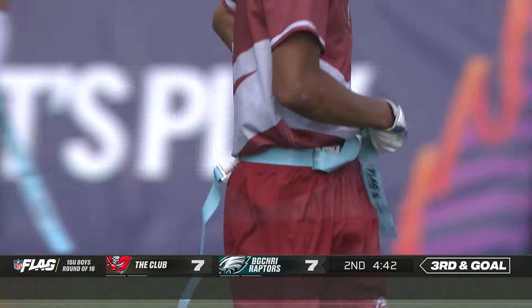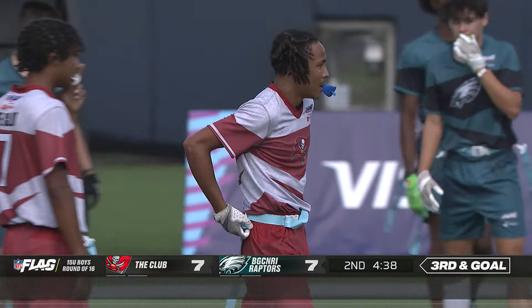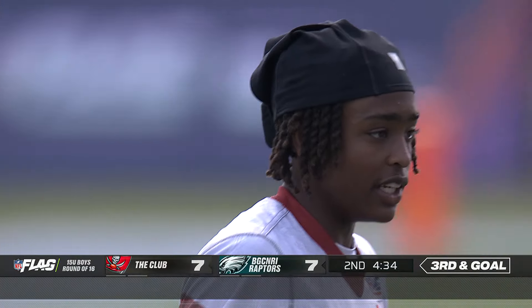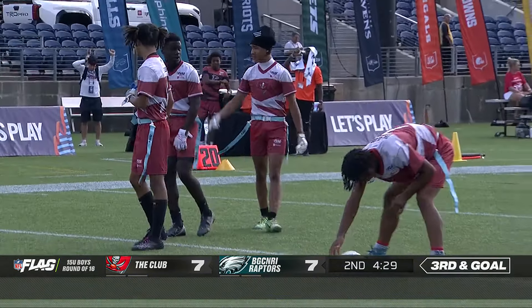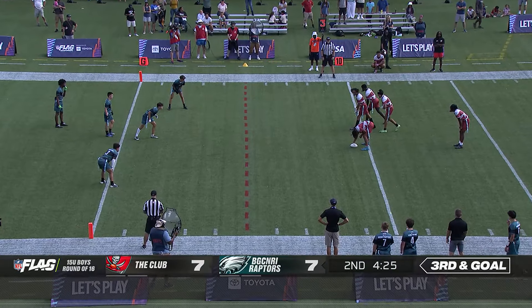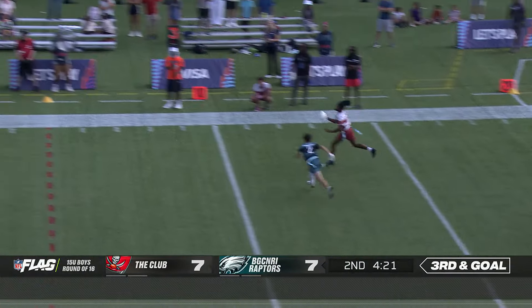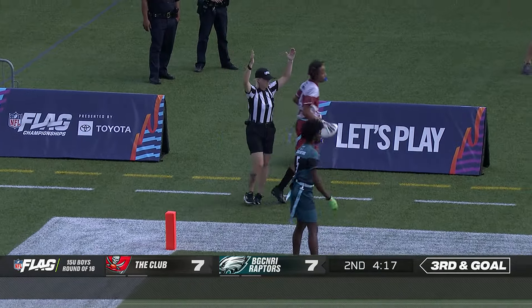You see the various things quarterbacks use in flag football to give them more time with a free rusher coming at them — pump fake, slides, footwork. A lot of quarterbacks have those various similar traits to stay alive and be able to throw the football. Conley gets rid of it. And at the back of the end zone for the score to Solomon Young.